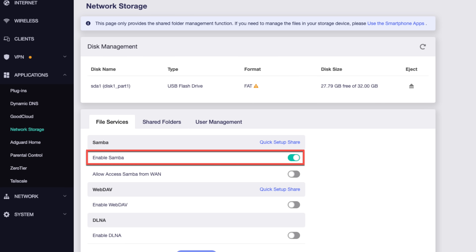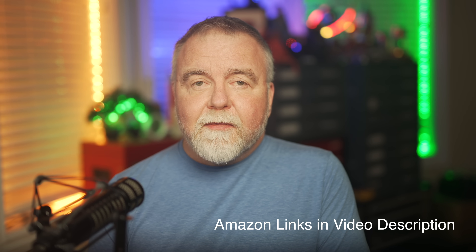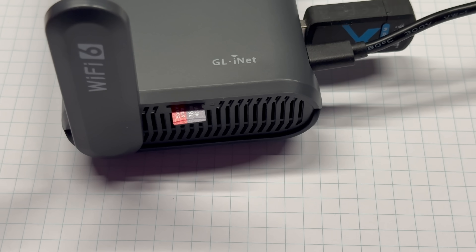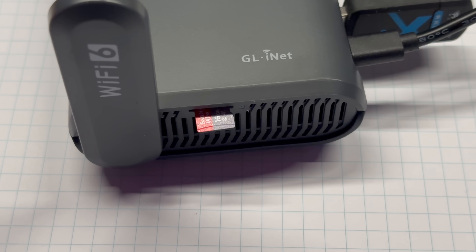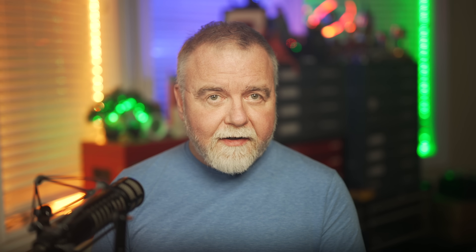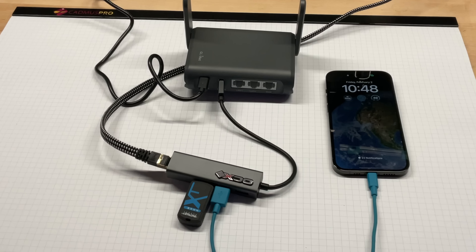One of the cooler features of the USB port is that you can plug a disk or even an entire storage array into it, enable Samba sharing on the folder, and it will be visible on your network — open to guest access or locked down with user accounts. For about $100 plus the cost of storage, you've got a fully functional NAS. There are also models with 2.5-gigabit LAN ports at slightly higher cost. The Slate AX also features a microSD card slot for sharing files on your trip. I tested plugging a small USB hub into the single USB port and connecting both a storage drive and my iPhone for tethering simultaneously, and that worked.